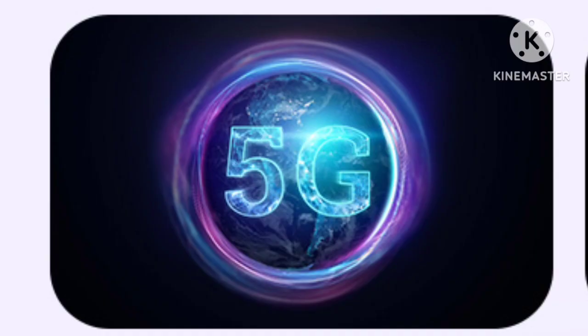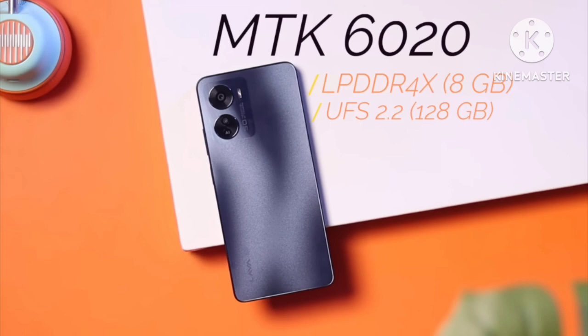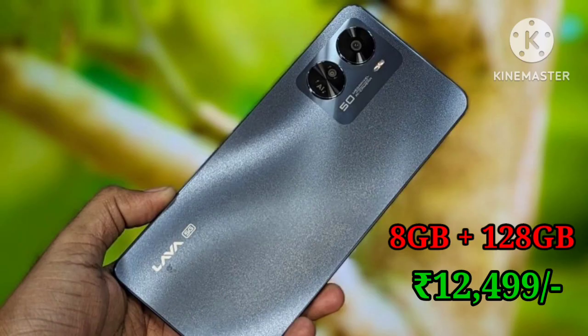This processor also supports 8 5G bands. For RAM and storage, it uses LPDDR4X RAM and UFS 2.2 storage, which is faster. We have 8GB RAM and 128GB storage.